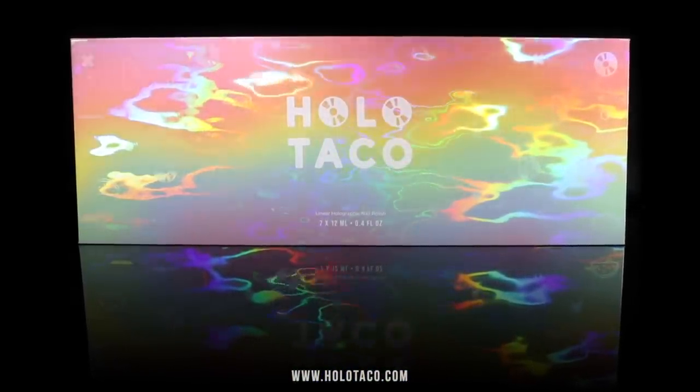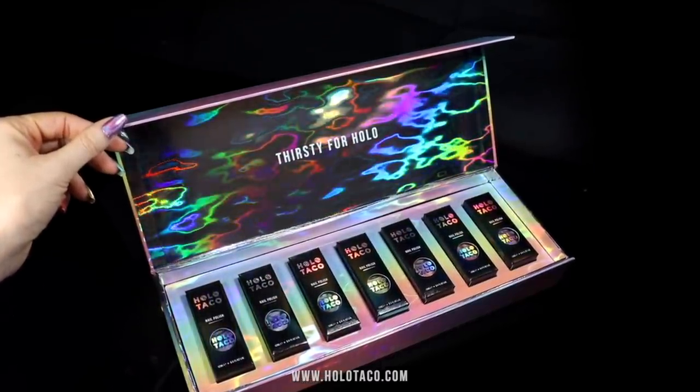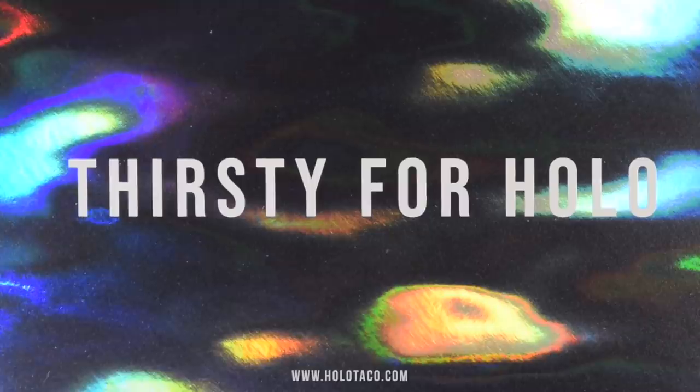Say holo to the coolest, most refreshing Holo Taco box to grace your shelves. A box that just by opening it will make you want to go for a swim, a quick dip in the holo. Thirsty for holo? Yes, ma'am. Open up and feed me.